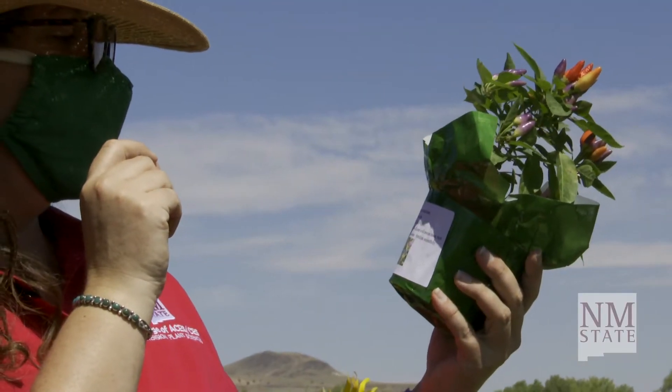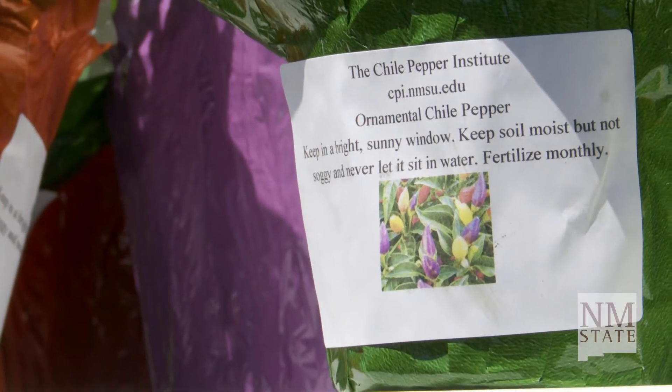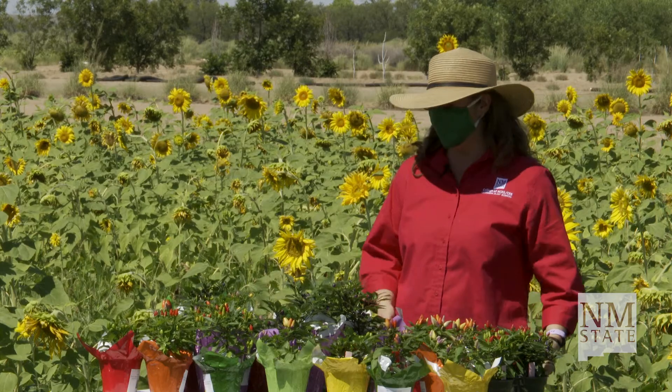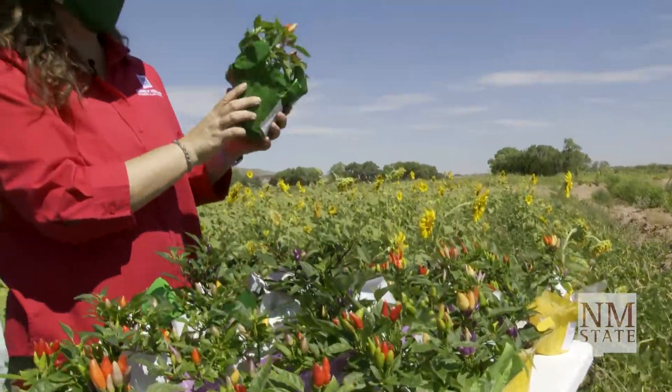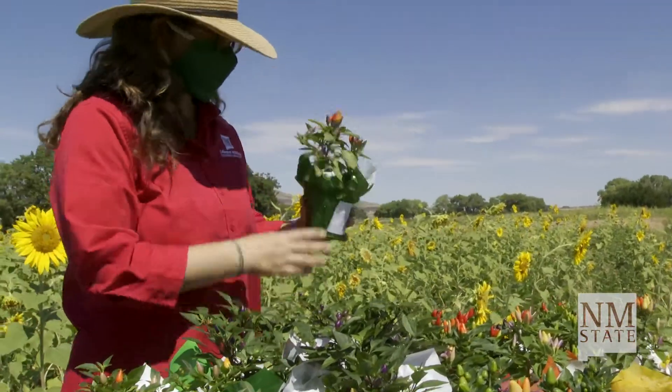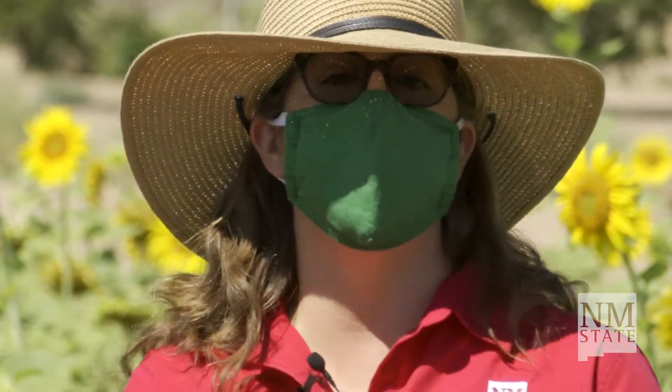The NMSU Chili Pepper Institute has been breeding these chilies — in addition to red and green chilies for our consumption — for years. The biggest question we get about these ornamental chili peppers is: are they edible? And the answer is yes, technically they are. You can eat these chilies just like you eat any other kind of chili pepper. Of course there's some risk involved, but because they're bred for cute size or beautiful color, they may not have all the sensations and flavors that come with peppers we really like to eat.